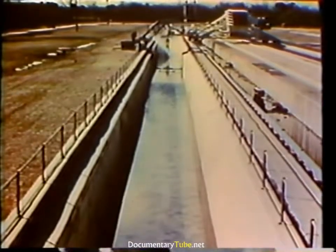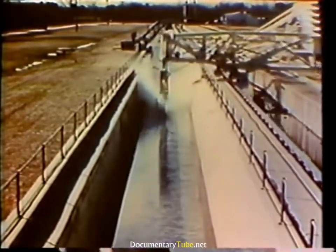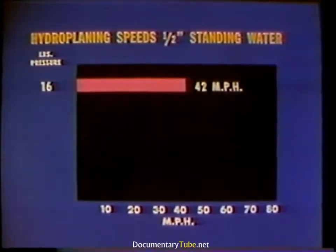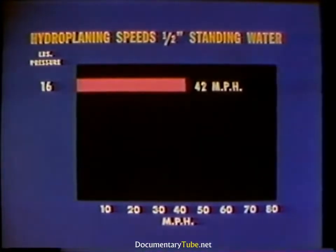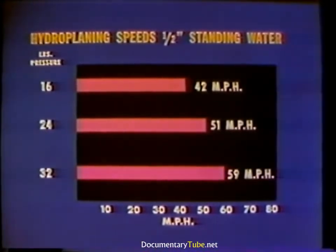Research studies conducted by NASA have shown that new automobile tires will hydroplane in less than one-half inch of water, and smooth tires in less than one-tenth of an inch of water, at the following speeds: 42 miles per hour when tire pressure is 16 pounds; 51 miles per hour at 24 pounds pressure; and 59 miles per hour at 32 pounds pressure. Recall that partial loss of traction occurs well below these speeds.